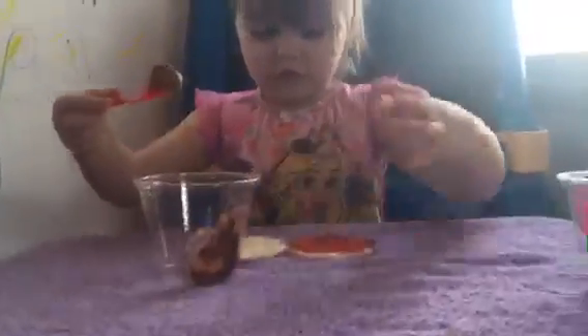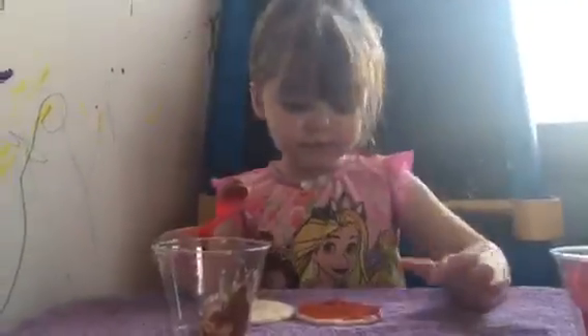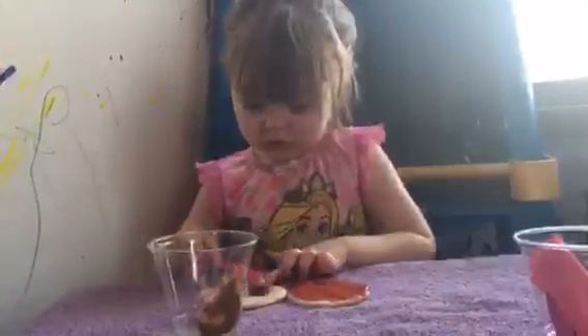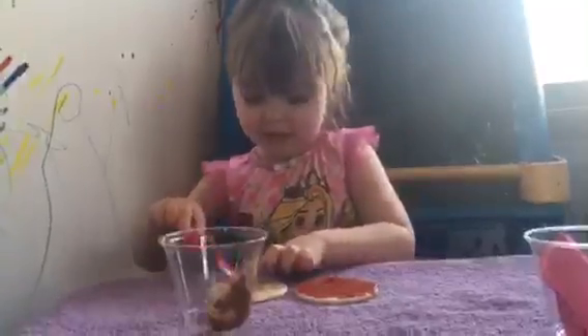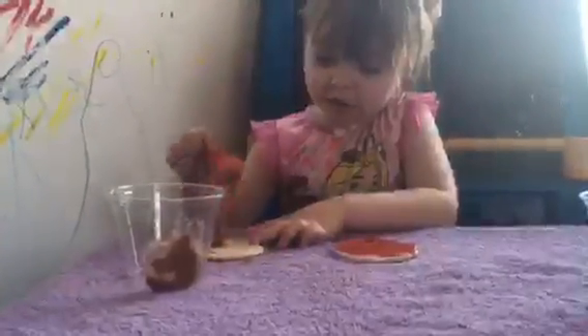Which one's yummier — the red sauce or the peanut butter? Try the peanut butter. The red. It tastes similar, but... which one do you like better? Both. I just wanted to eat some. Is it yummy? Yeah. And then I have to spread it around when I'm done.